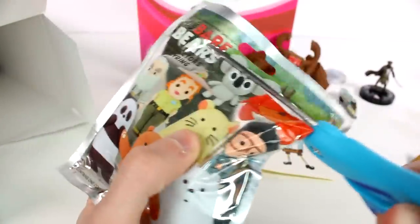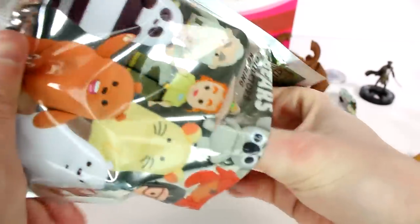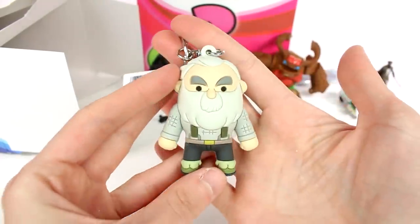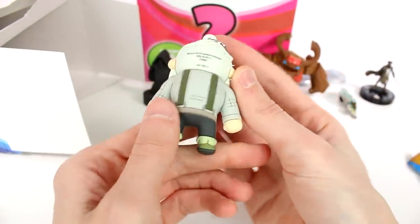Oh, we have a We Bare Bears Big Girl key ring. Guys, I definitely am seeing the value in these for $15. This is really great, really awesome. I was hoping for one of the bears, but that's okay — he's really cool too.